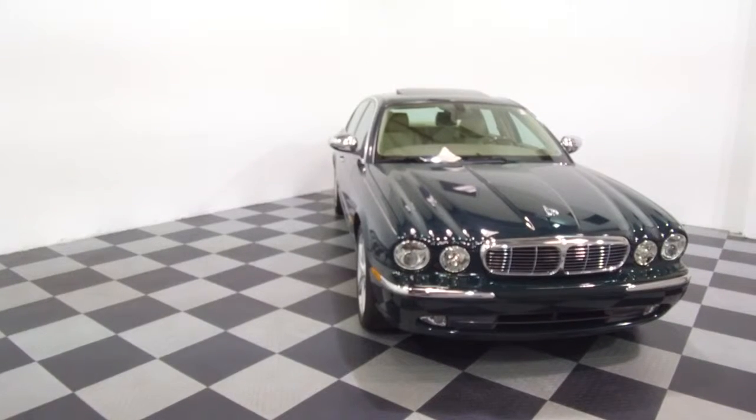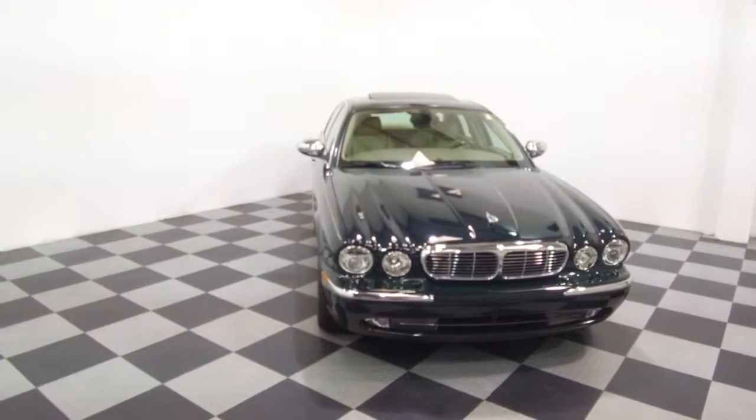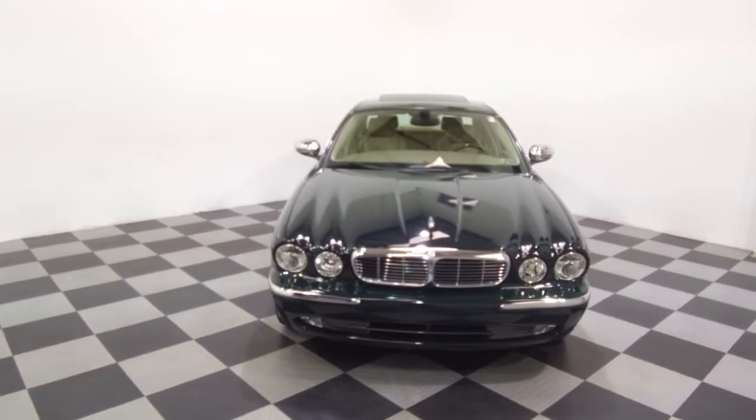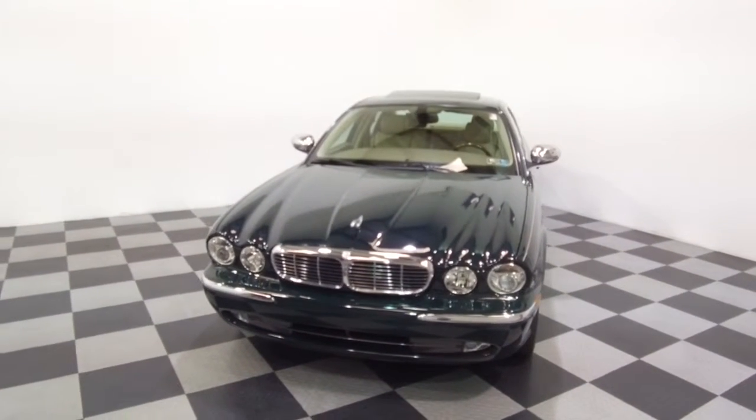Hey, we're here today at E-Imports for Less talking about a recent addition to our inventory. This here is a 2005 Jaguar XJ8. It's a Vanden Plus model. Dark green on the exterior with the tan interior, and it currently has 32,000 miles on it.